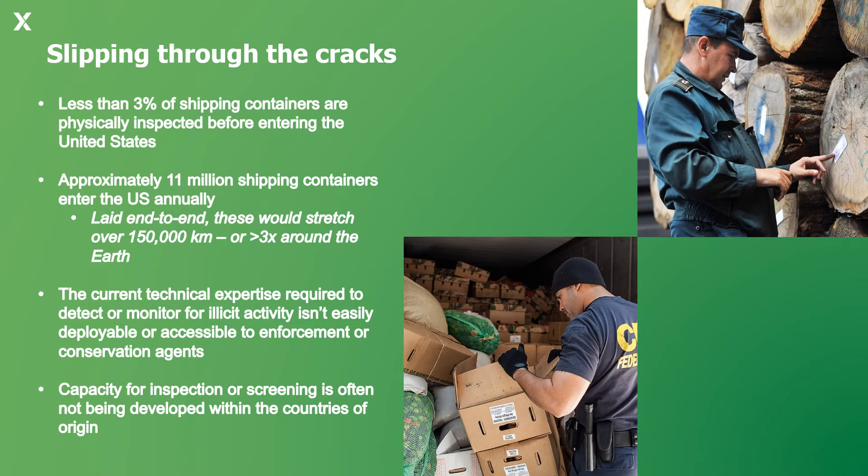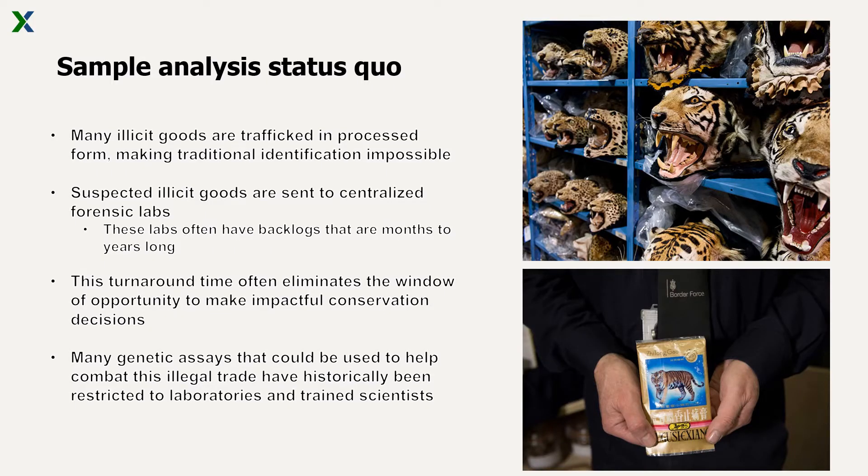A lot of the current technical expertise required to detect this illicit activity is not easily accessible by enforcement or conservation agents. When illicit activity is encountered or suspected, the investigation into these products can take months to years to return results. The laboratory facilities in charge of analyzing these samples unfortunately become inundated with suspect samples, resulting in large turnaround times. The technology and expertise required to provide actionable information is often too far removed from the point of potential interdiction.